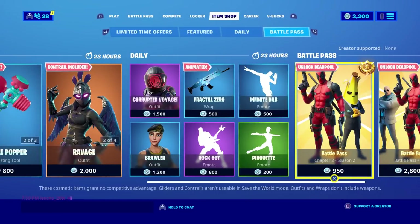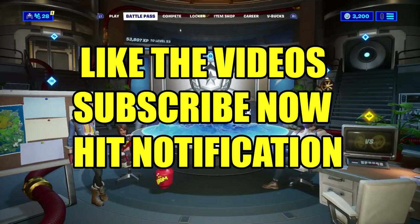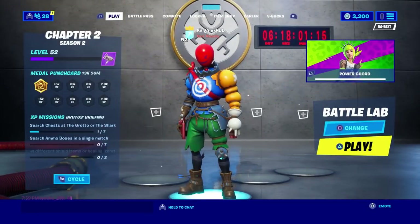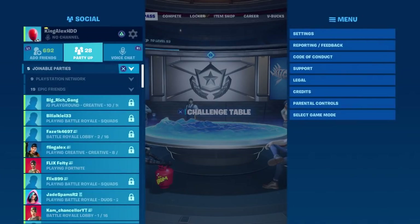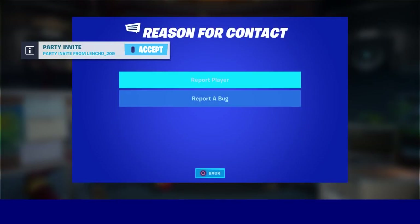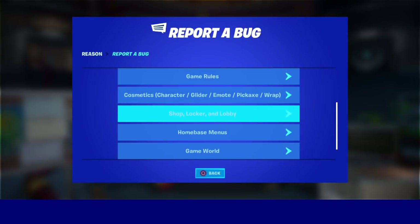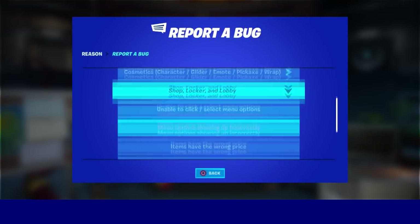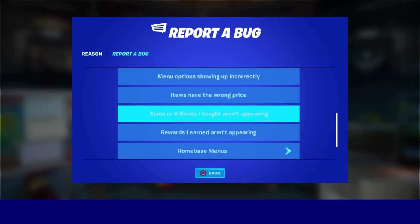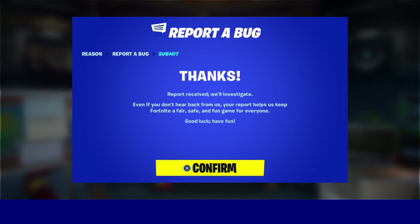Today I'm going to show you how to get as many refunds as possible. What you need to do is press the pause menu, go to Report and Feedback, click on that, then go to Report a Bug, click on that, and scroll down to where it says Shop, Locker and Lobby. Click on that, then click on Item or V-Bucks bugs, click on that, and then click Accept.